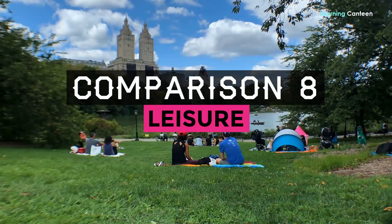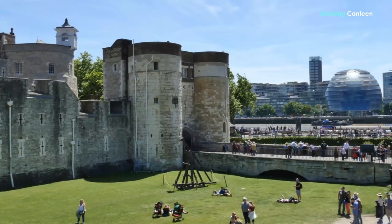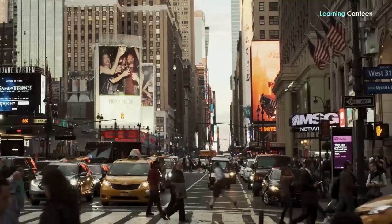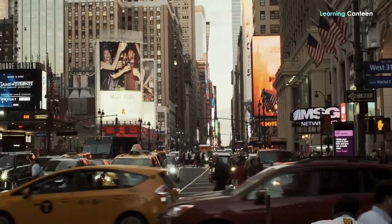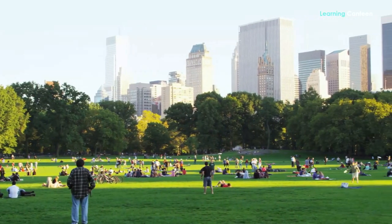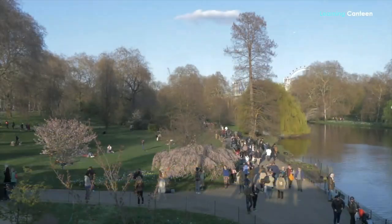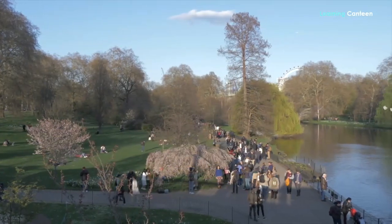Leisure. A good way to illustrate this is the availability of parks. There are more green spaces in London than in New York. All space in this densely populated city has been occupied — in fact, the only park in Manhattan is Central Park. But in London, you have open spaces and parks: Hyde Park and St James' Park are just examples of world-renowned parks.